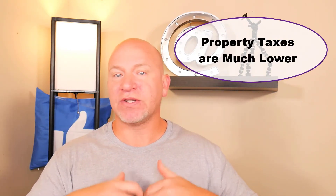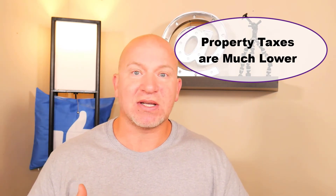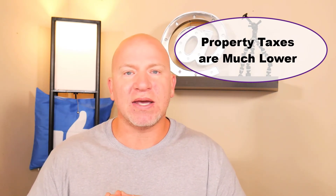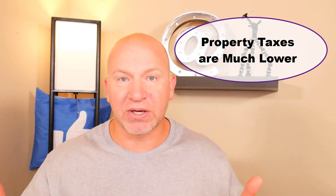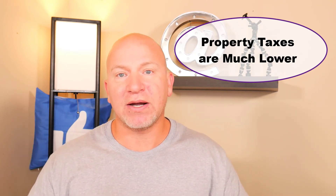I did do a video on taxes — I'll put it in the description. When you come down here, you'll notice there is no state income tax. Property taxes are lower, and if you purchase a home and make it your primary residence, you'll get a discount off your taxes that works out to about $720 more in your pocket per month. When your property taxes are lower, you can afford a bigger home — back in Michigan, people could afford the mortgage payment but once you added in the taxes, they had to drop down a price range.